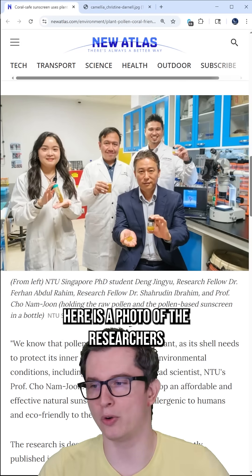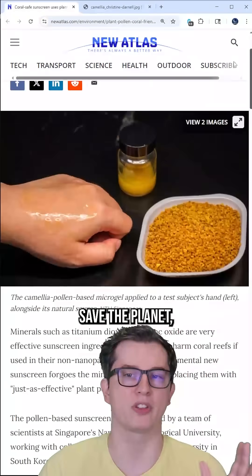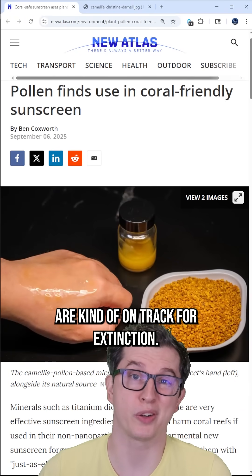Here is a photo of the researchers that came up with this, and God bless them because this might literally help save the planet, because our coral reefs are kind of on track for extinction.